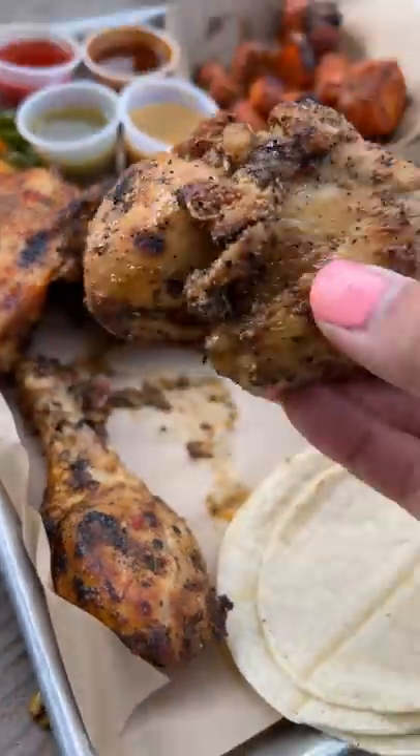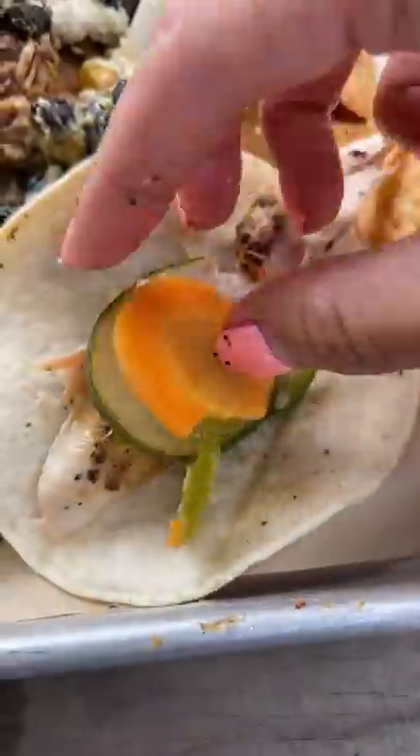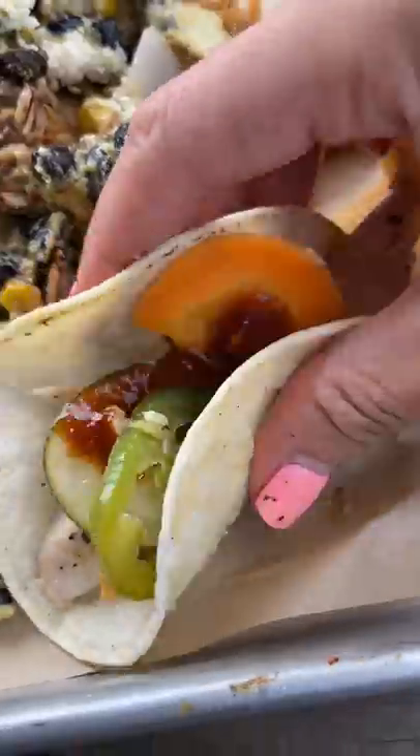A really good mixture of textures and flavors. Then it was time to try the chicken. It came with tortillas so I made a taco first with some pickled cucumbers, carrots, and jalapeños, and then topped it off with their salsa matcha.